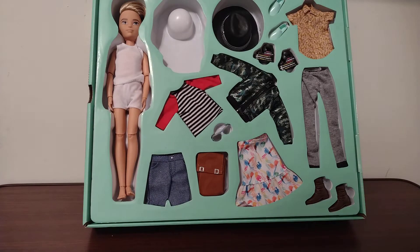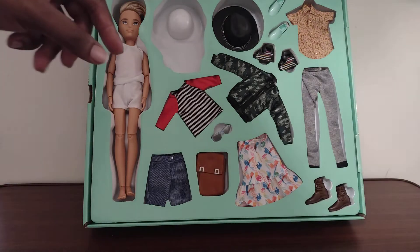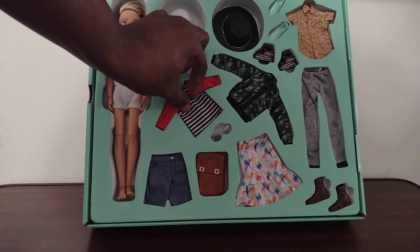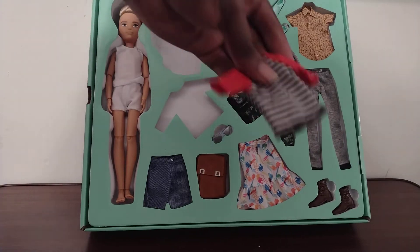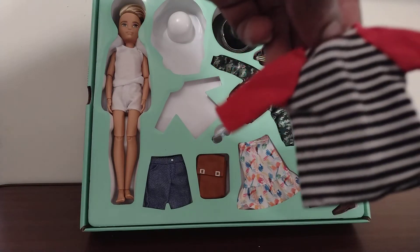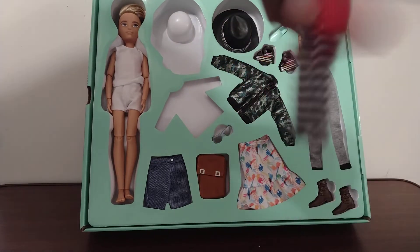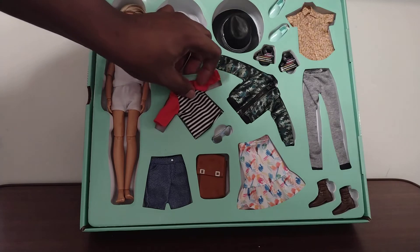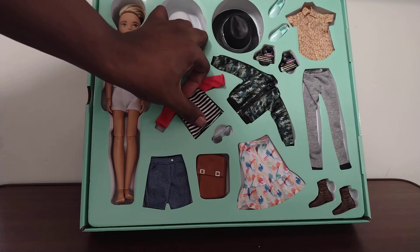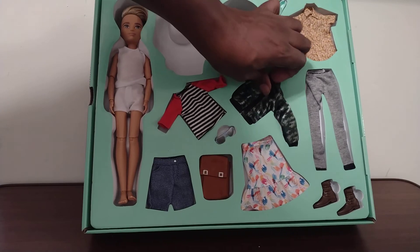I'm going to show the hat. And this shirt out here is a black and white type shirt with red sleeves — it fastens in the back. I'm going to show the hat. And here's the jacket — that actually zips up in front.